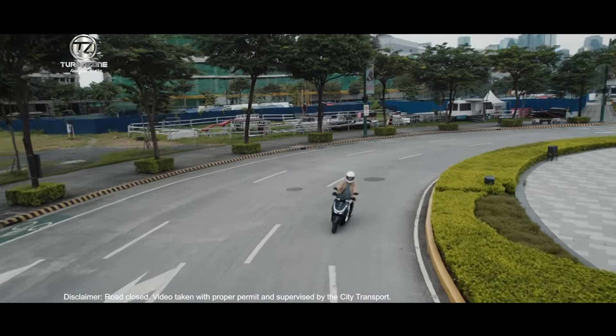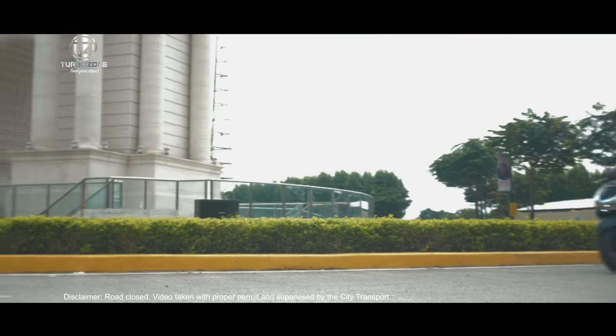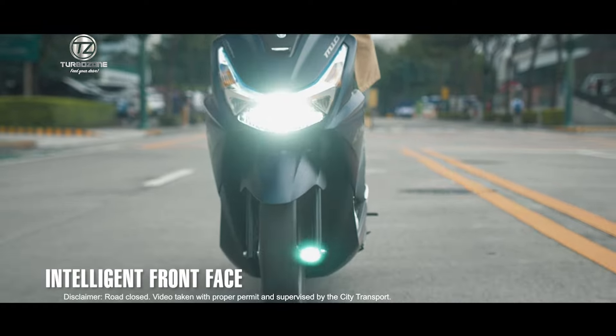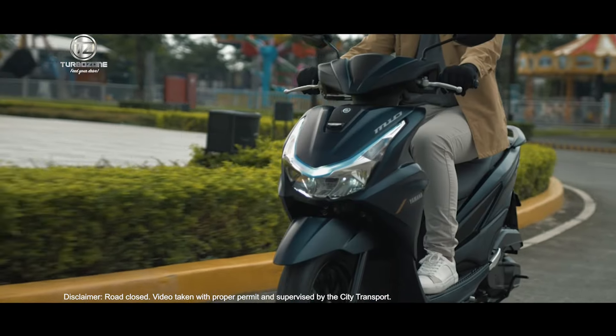Make the most out of your ride by maximizing engine efficiency with less gas consumption of the blue core technology. The almond-shaped blue inner lens for the position light helps reduce a sense of intelligence with its intelligent front face design.